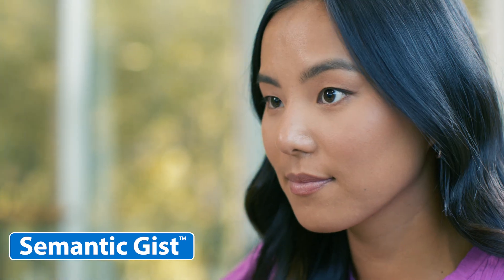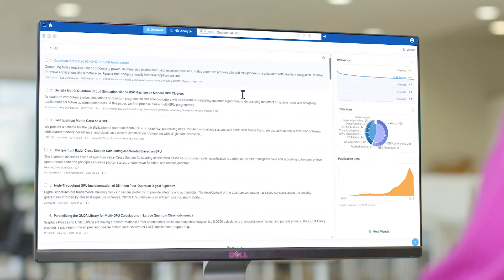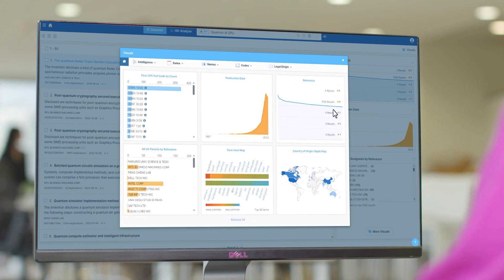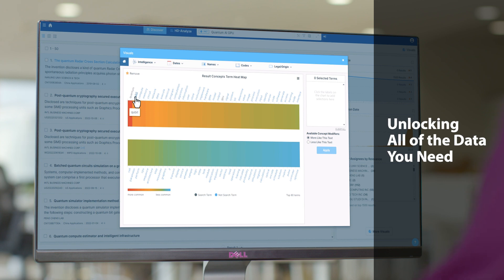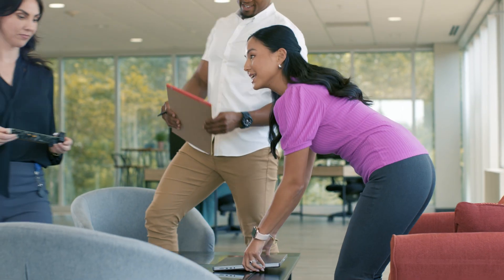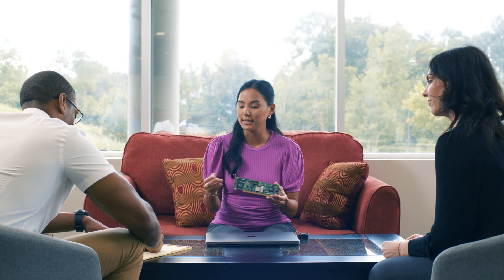At the very heart of InnovationQ+ is SemanticGist, an AI-powered engine that uses natural language to search concepts semantically, so the scope of your search is expanded beyond the literal, to explore content deeply buried within complex patent and technical documents, to unlock all the data you need. Even better, it enables you to unearth that information up to ten times faster than other methods, reducing the time, cost, and complexity across the lifecycle of innovation, while greatly accelerating your idea's path from conception to market.